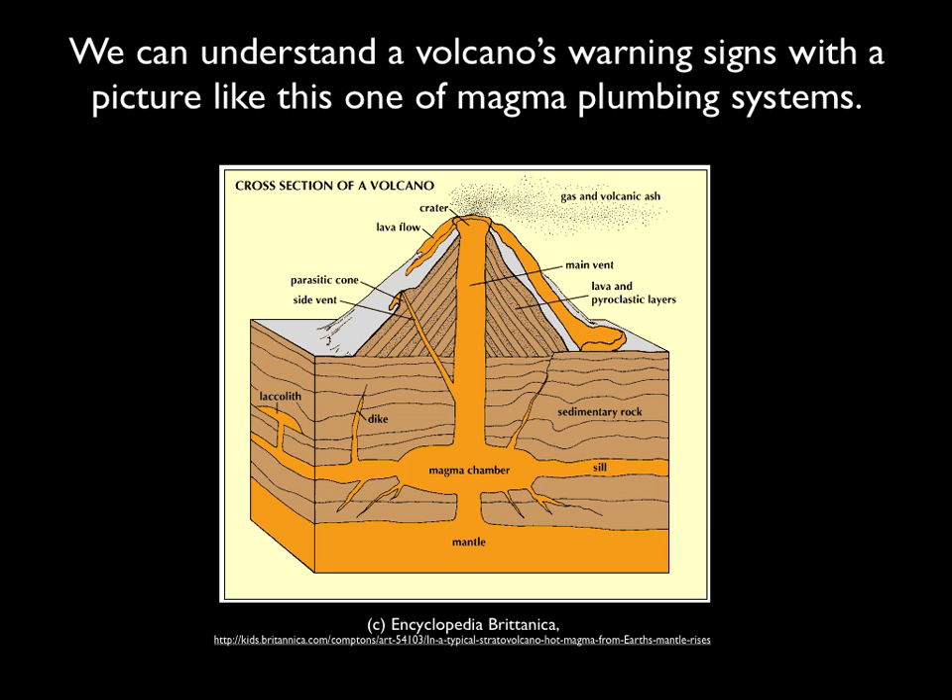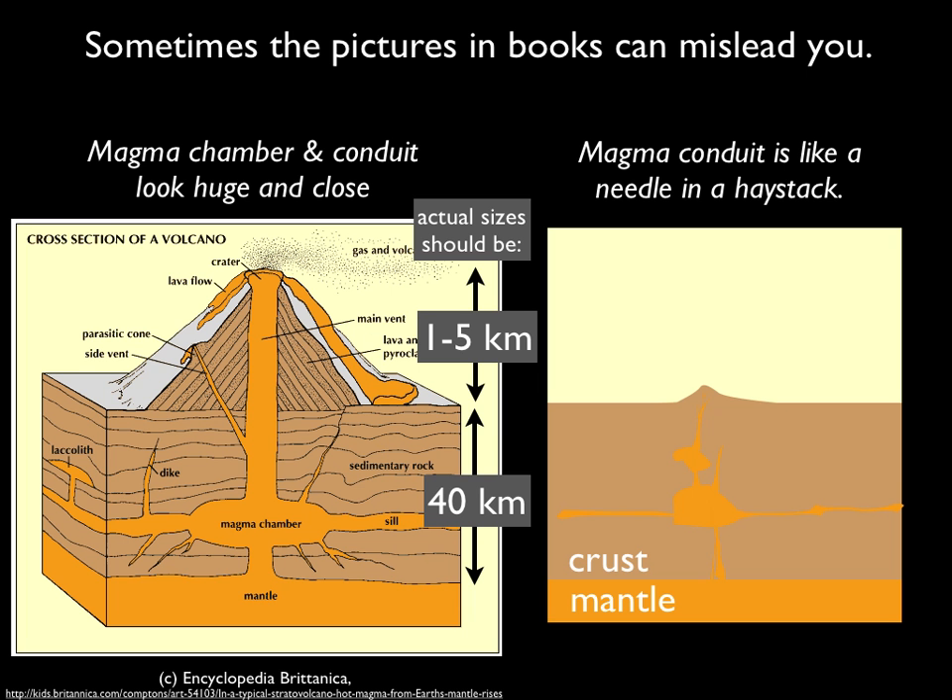But wait, before we get started — this is a picture from Encyclopedia Britannica, and sometimes pictures in books can mislead you. The depth between the surface and the mantle beneath many volcanoes is something like 40 kilometers, and most volcanoes are just 1 or 5 kilometers, but this looks like the volcano is equal size to the crust. That's pretty crazy. And then this huge main vent is so wide — it would make it so easy to understand volcanoes if it was that big. But it's more like the picture on the right, where there's a really narrow conduit, which makes it like a needle in a haystack.